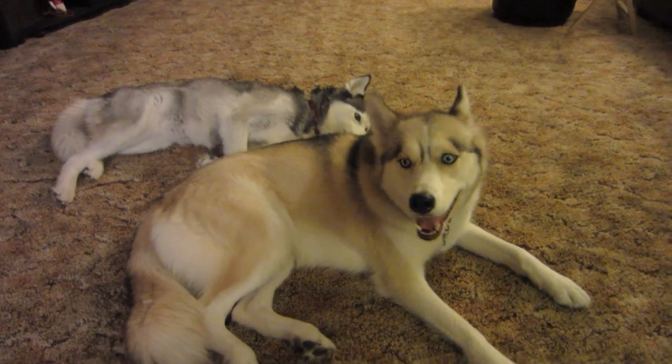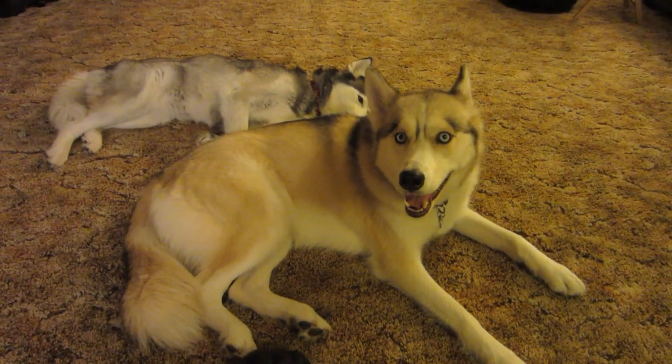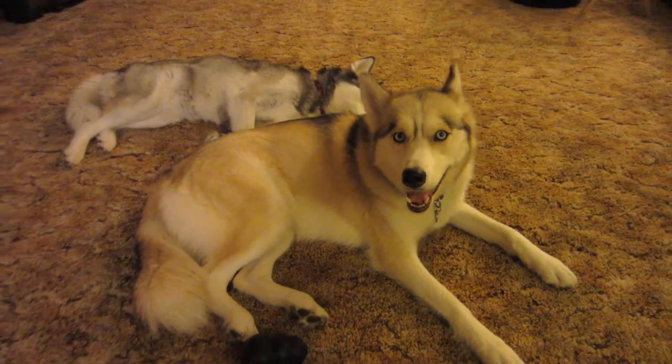Alright! I'm gonna let these two get some rest, I'm gonna pack up all that dog stuff you saw on the table, and we'll see you when we see you! Thanks for watching!